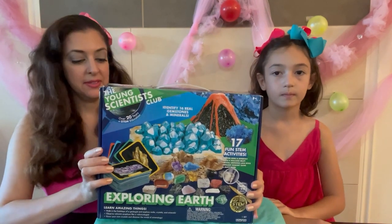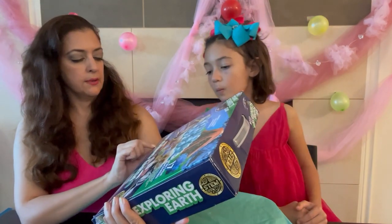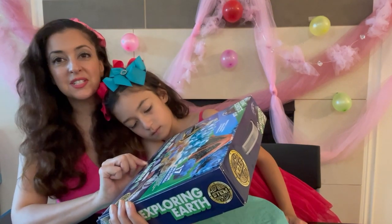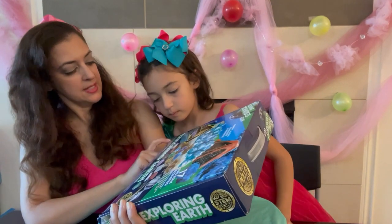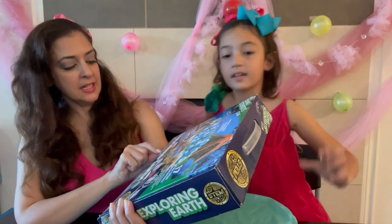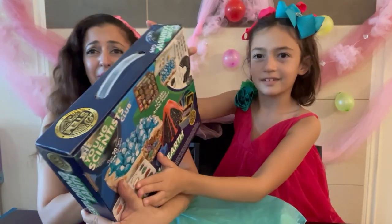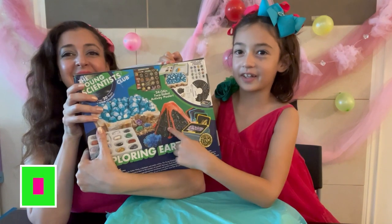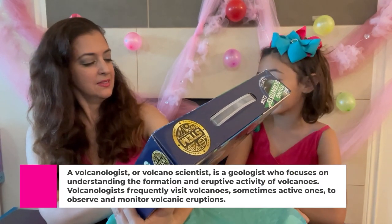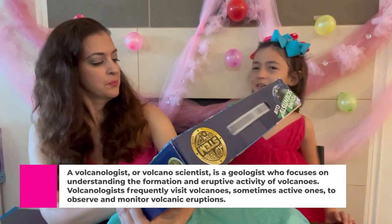Some fun things it says about this: you can walk in the footsteps of a geologist and explore rocks, crystals, and minerals. It also says you can observe volcanic eruptions like a volcanologist — I didn't even know that existed! I guess it's somebody that studies volcanoes.